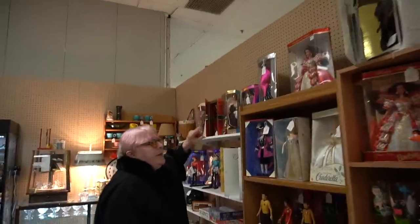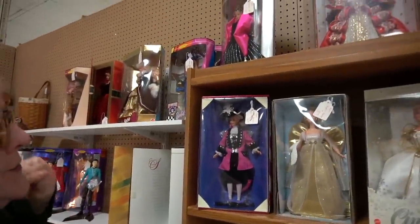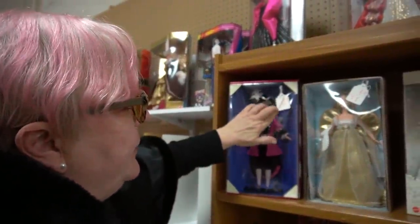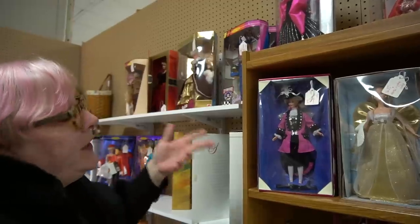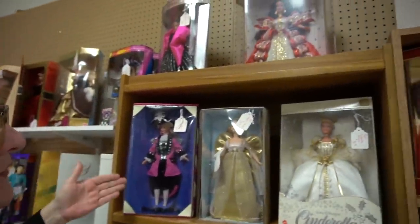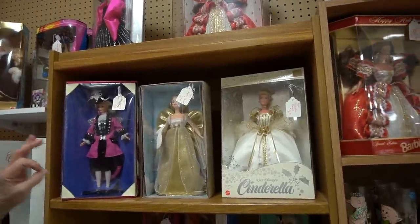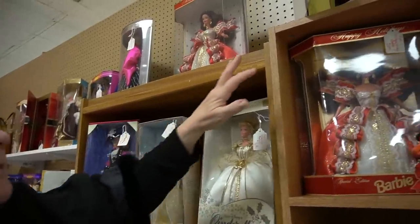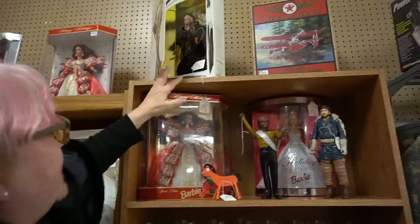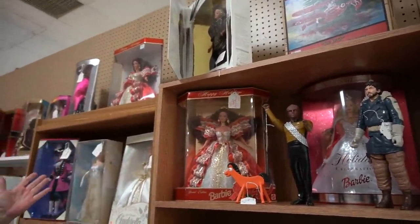These are exactly the kind of Barbies you never, ever want to buy. You go on eBay right now — this one is $30, you can probably pick her up for $10, probably less, because you can't give these things away. They have no appreciable value unless they're vintage. This collector's edition type of doll — no value.